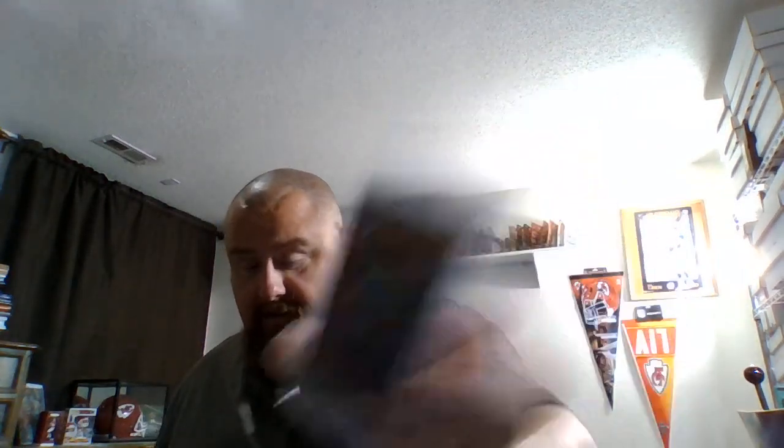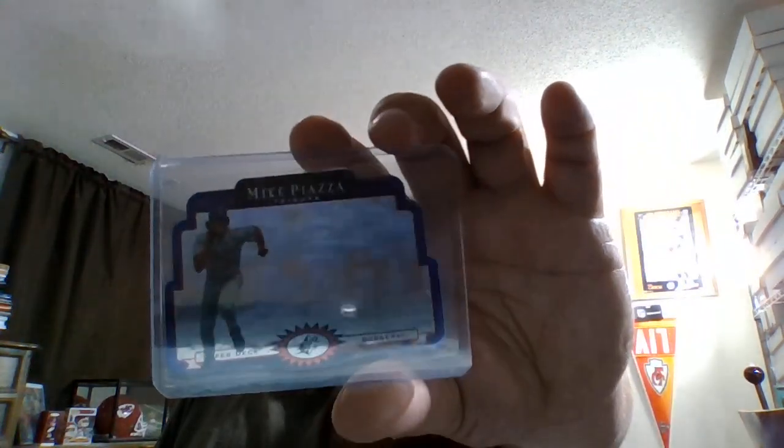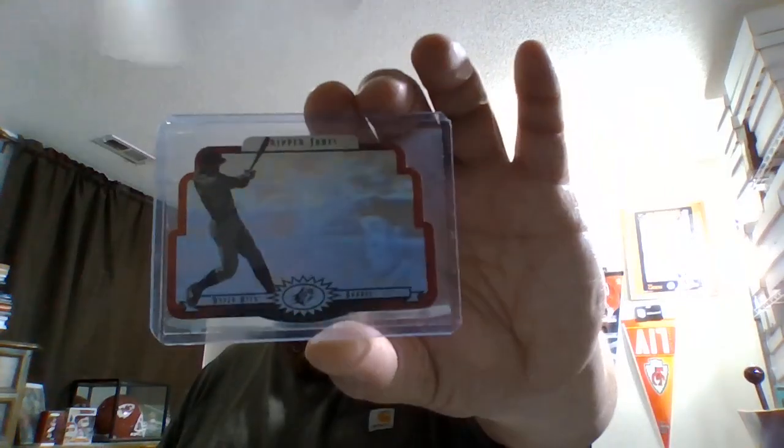Picked up two of these '87 Donruss Clemente puzzle cards. Got this Topps Finest Sterling from '96 Jose Canseco, and '87 Canseco from Fleer. Here's more of those SPX die-cuts — here's a Mike Piazza, and this one from '96 is the Mike Piazza Tribute, which is pretty cool. There's Chipper Jones, and Jose Canseco.